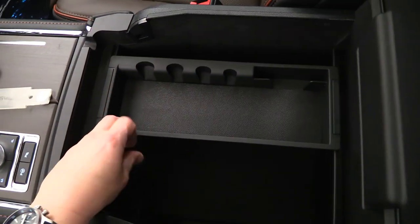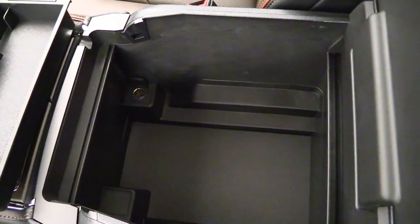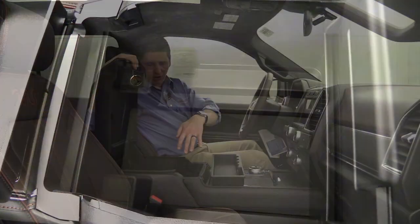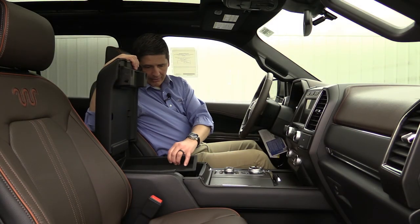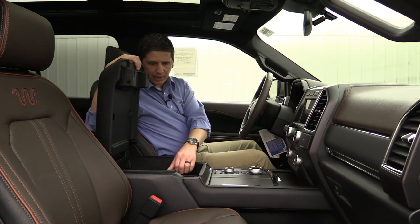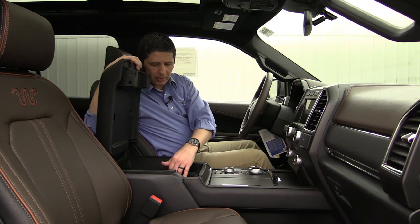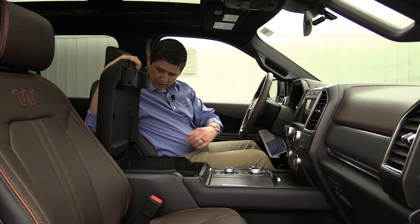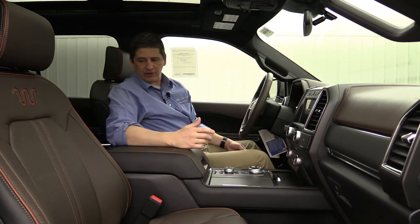The center console looks a lot like what you see in the F-150s and Super Duties. You have a tray that can slide back and forth and can be taken in and out, a coin position for different coins, and a bigger console area with a PowerPoint in there as well. It's probably big enough for a 15-inch laptop to fit in there. There's also a little slot so if you want to use the PowerPoint and have the cord come through, you can do that, plus clips for pens up on top.